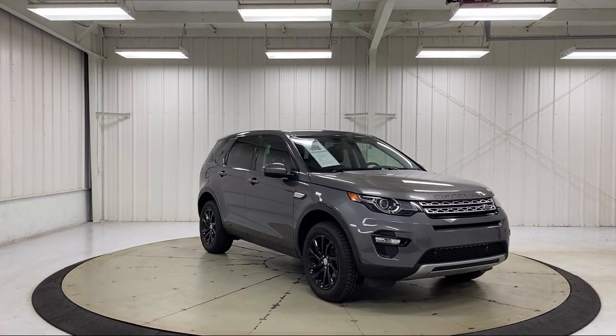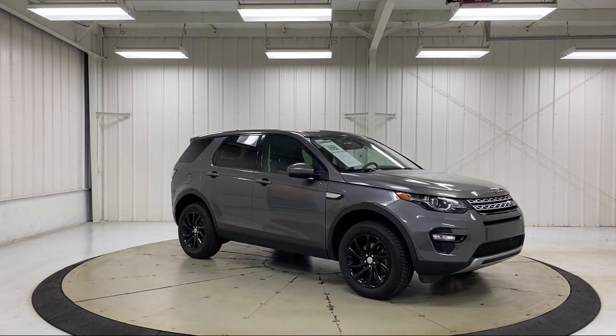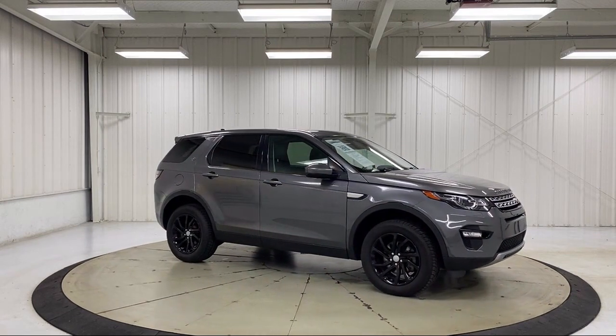It also features a rear spoiler, steering wheel controls, electronic stability control, and has less than 40,000 miles on the odometer.